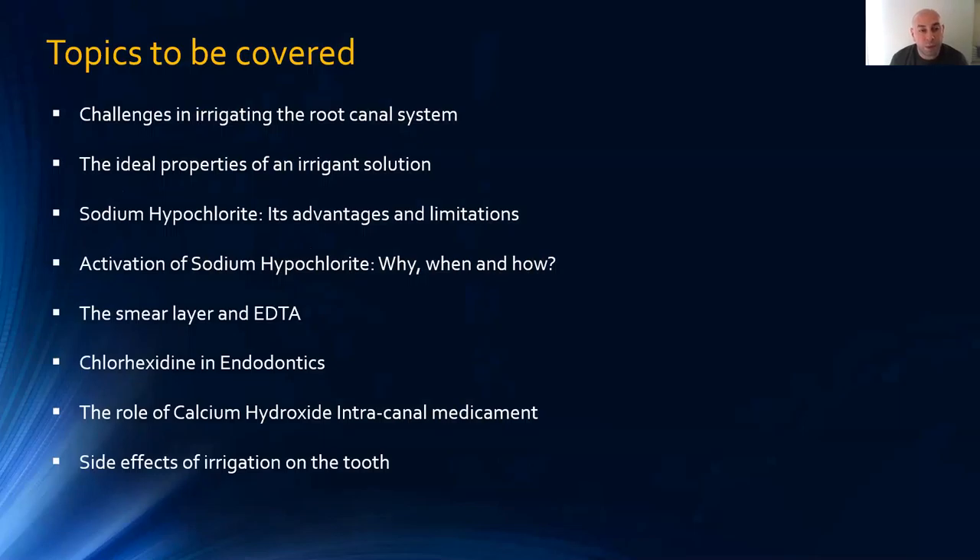The broad topics today include: challenges in irrigating the root canal system; the ideal properties of an irrigant solution; sodium hypochlorite and its advantages and limitations; how to activate sodium hypochlorite — why, when, and how; the smear layer and EDTA; chlorhexidine in endodontics; the role of calcium hydroxide as an intercanal medicament; and the side effects of irrigation on the tooth structure.